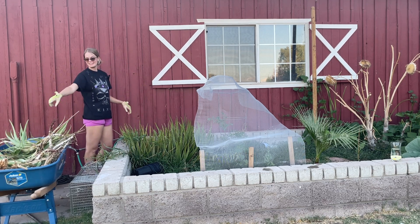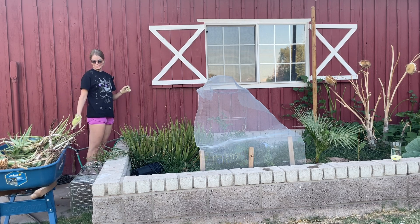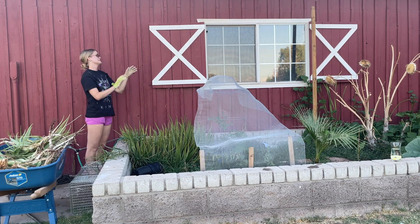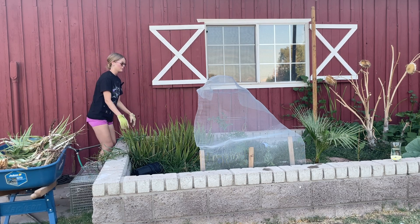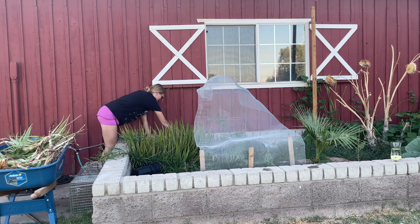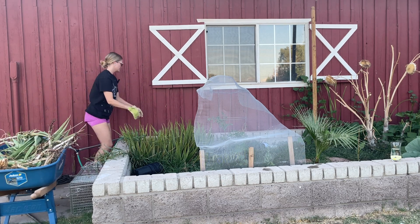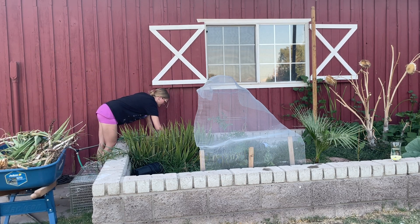That happened when I pruned off the artichoke heads — the ants were just crawling amongst all the stock, up and down and then sprawling everywhere. They were really mad. I wonder if they utilized the artichoke head as a food source during the winter, because that would explain why they were so upset.